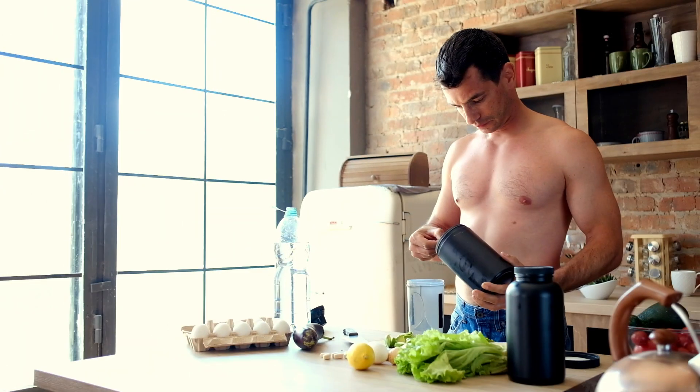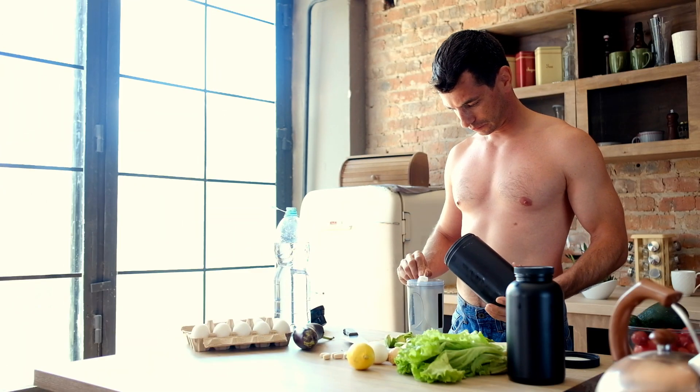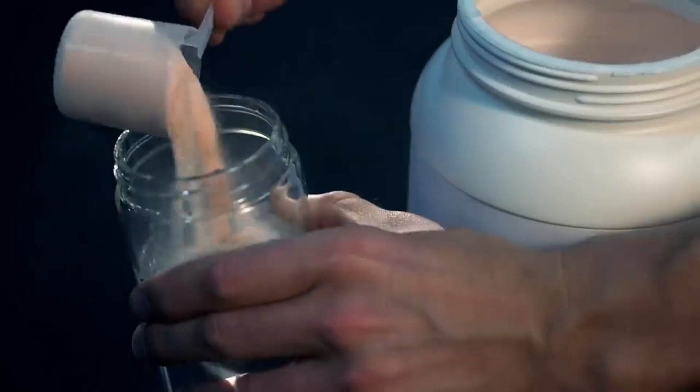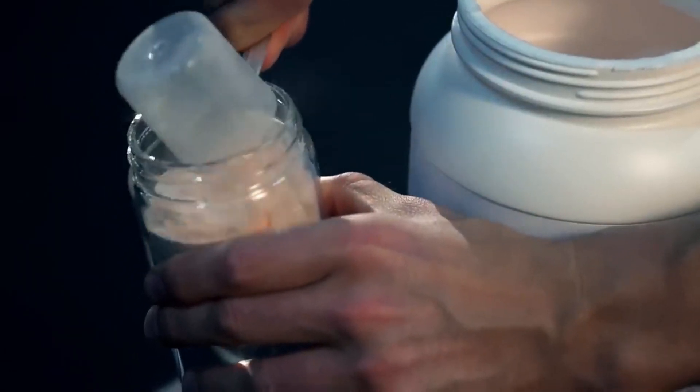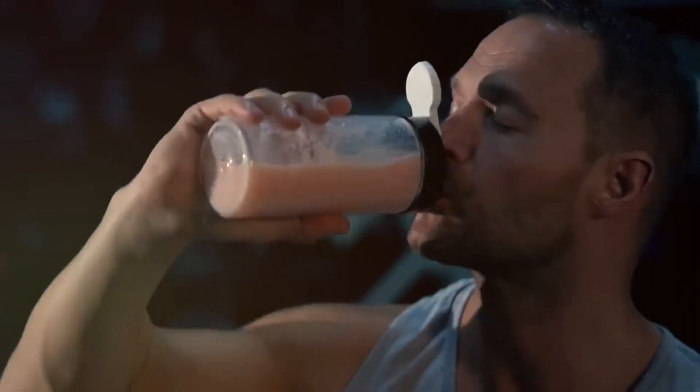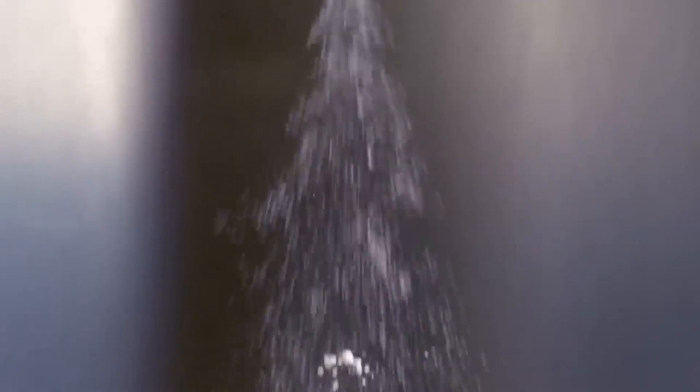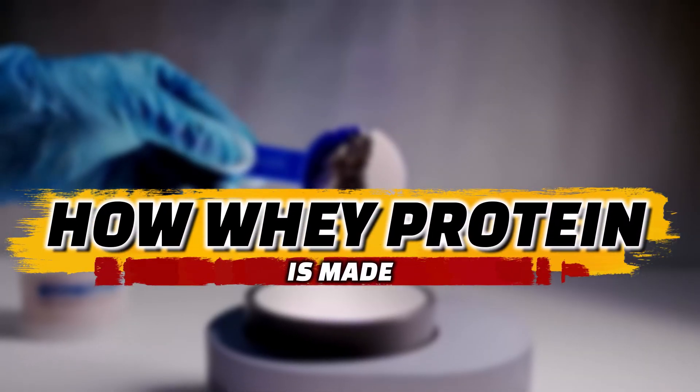Millions of people all over the world consume whey protein as part of their diet. Other potential benefits of whey protein include helping with weight loss, maintenance of nutritional levels, and reducing cholesterol levels in the body. As a finished product, whey protein is ready for consumption in a fine powder form, but its production process is not as easy as it looks to the eye. Without further ado, let us embark on a journey of how whey protein is made.